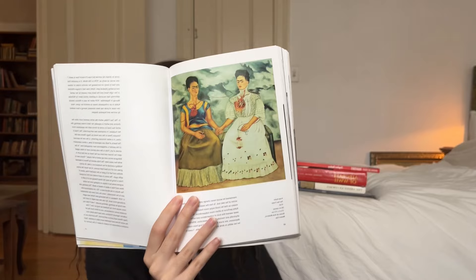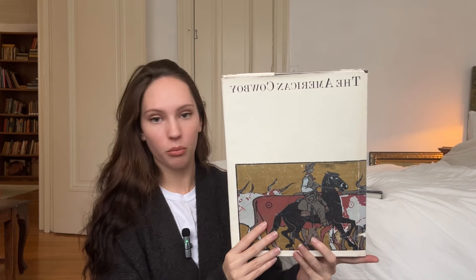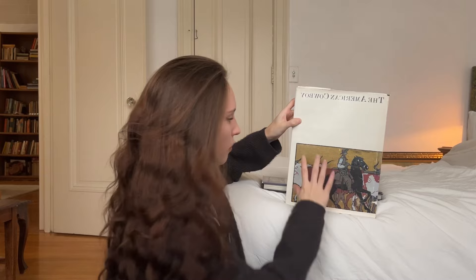This is the biggest book I own. It's very heavy and it is Aircraft of World War II. I'm surprised my boyfriend didn't propose when I gave this to him because he was over the moon. I saved the best two for last. This is The American Cowboy.